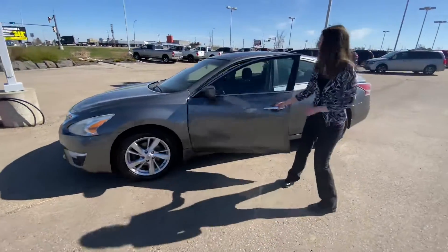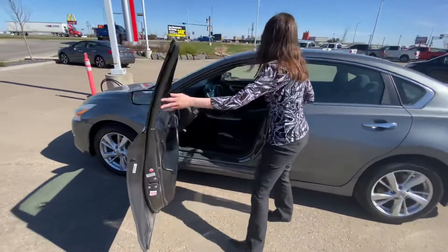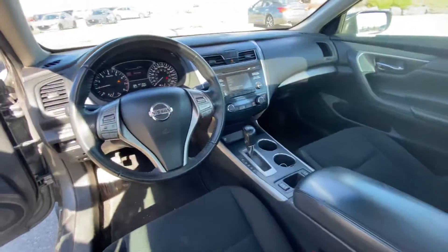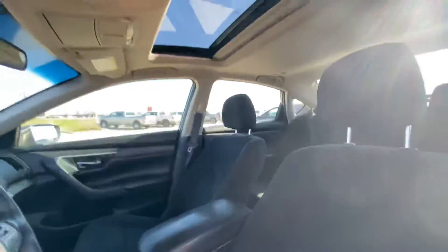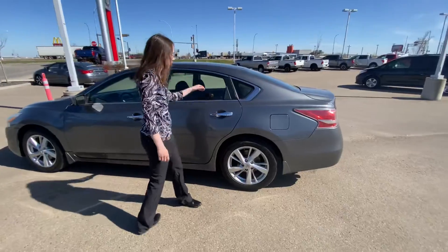If you follow me inside, you'll see we've got lots of space. We've got sunroof, we've got backup camera, we've got the heated seats and we've got lots more. You'll have to come in and take a look to really get a feel for everything this car has to offer.